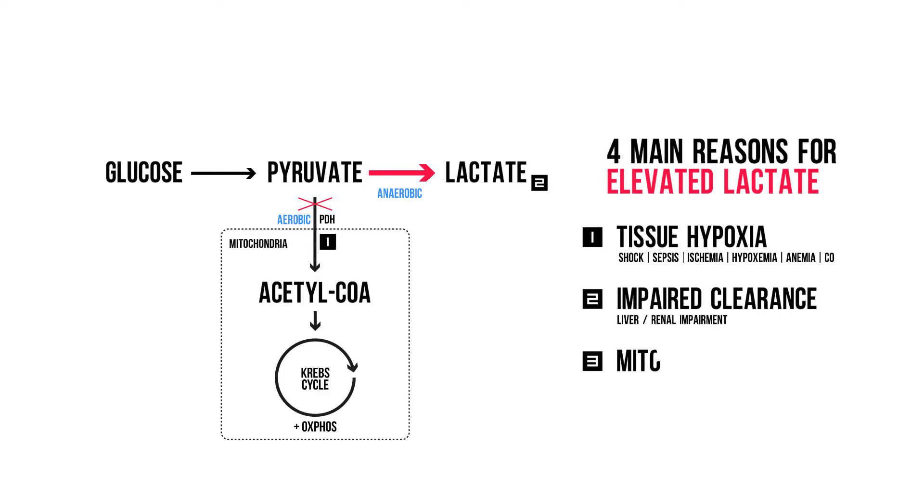The third reason is mitochondrial dysfunction. You can have all the oxygen you want, but if the mitochondria don't function properly, the accumulated pyruvate will follow the lactate pathway. The most common cause for mitochondrial dysfunction is drug or toxin related. Notable ones are metformin — by interfering with oxidative phosphorylation as well as suppression of hepatic gluconeogenesis — salicylates, propofol, cyanide, and toxic alcohols, all by interfering with oxidative phosphorylation.